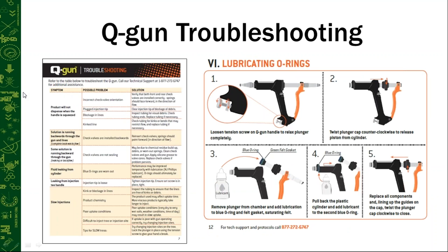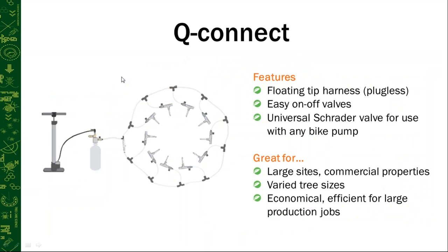The Q-Gun comes with a manual that includes a troubleshooting table with detailed step-by-step pictures and instructions. The main problem we encounter is check valves being inserted incorrectly. Just make sure you follow the manual and keep the plunger lubricated.